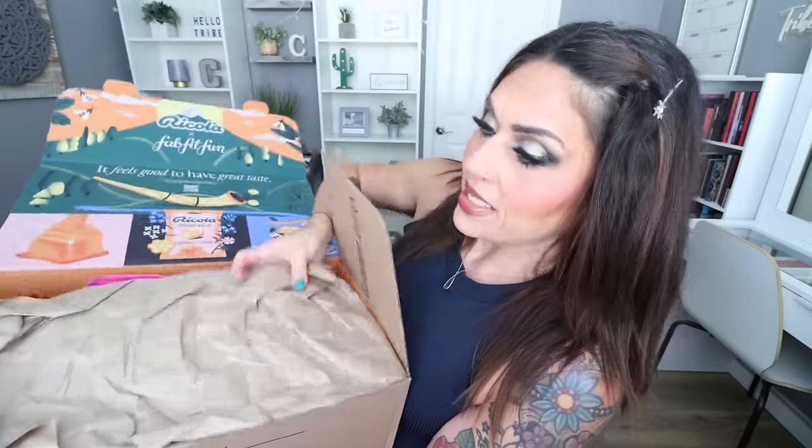Look what just came - my FabFitFun box for fall! I was so excited about this box and did so many add-ons. I pay and subscribe to FabFitFun every month - this is not sponsored, this is something I actually pay for yearly. You can pay yearly or quarterly; the box comes out four times a year, once every season. This is the fall box - 'Fall in Love with Nice Sweet Things.' As an annual member you get to curate your whole box, which means you're never disappointed with what comes.